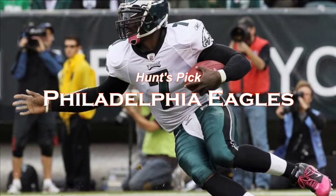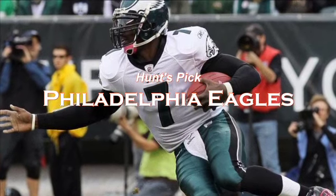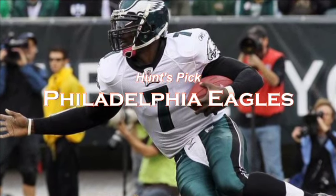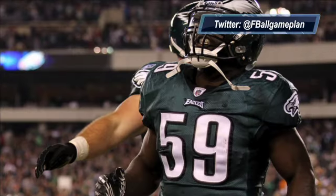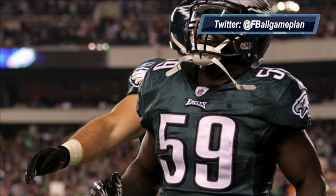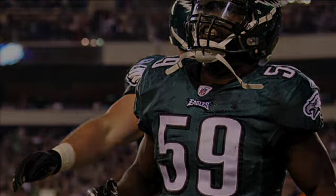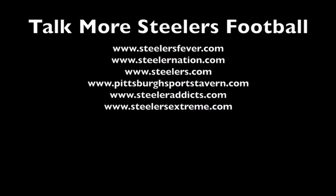I'm going with the Eagles in this matchup. Their explosiveness out of the backfield and in the passing game gives them a chance week in, week out. I think defensively they will do a great job of keeping Roethlisberger boxed in and making plays. Right now their defense is playing on a higher level and will cause a lot of problems for the Steelers.